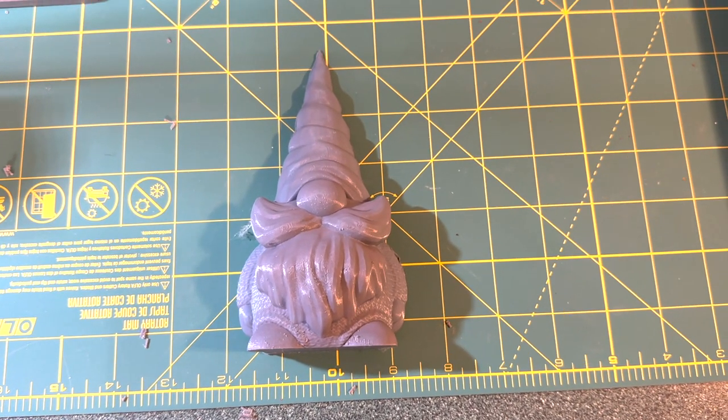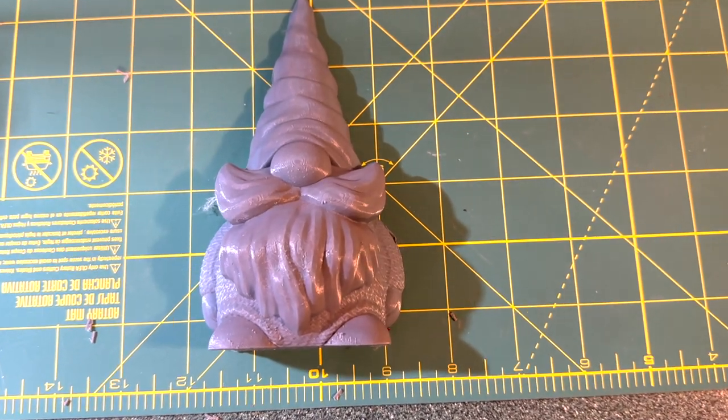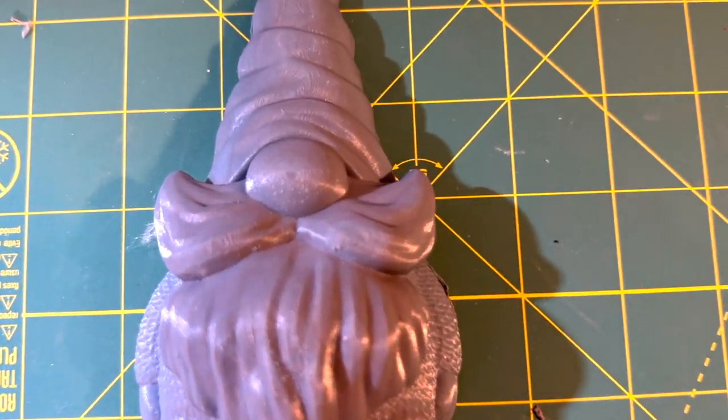Oh, I think I've got an obsession. Now I'm splitting gnomes in half. What do you think I'm going to do with this guy?